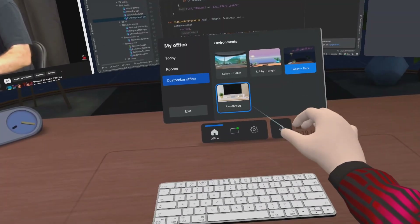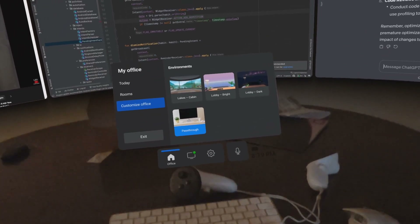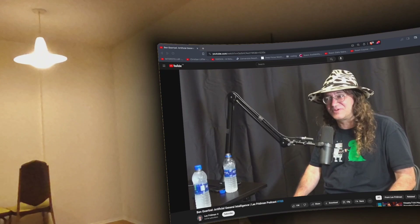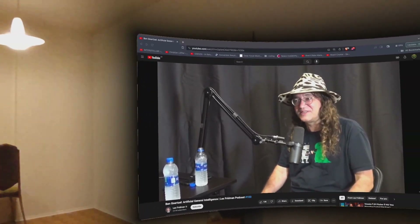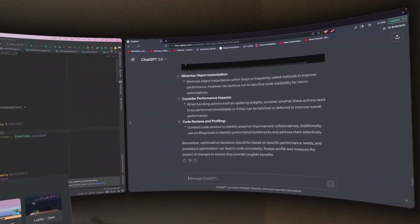Another fantastic thing about this is you can change your external environment. There is a pass-through mode in which you can see your surroundings, which can be really helpful if you want to stay aware of what's going on around you. But if you totally want to eliminate distraction or just want a calm environment to work, there are three environments to choose from.